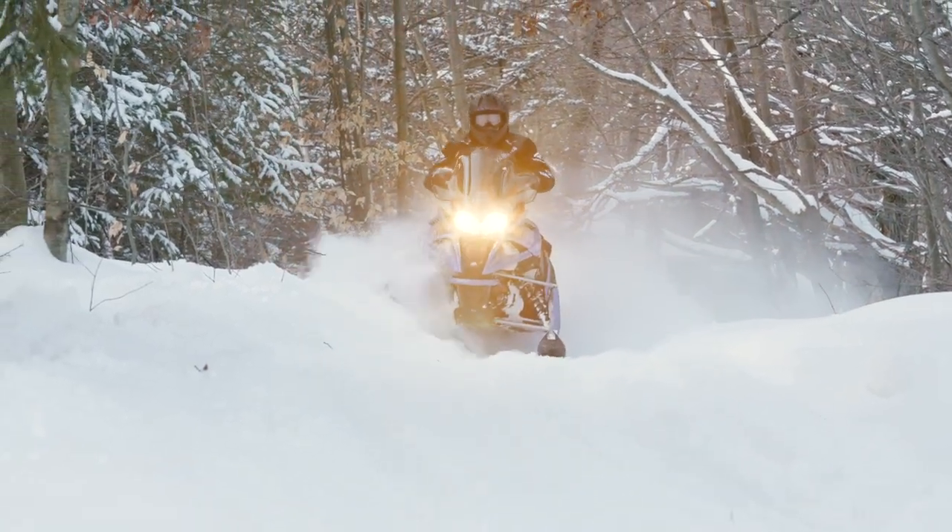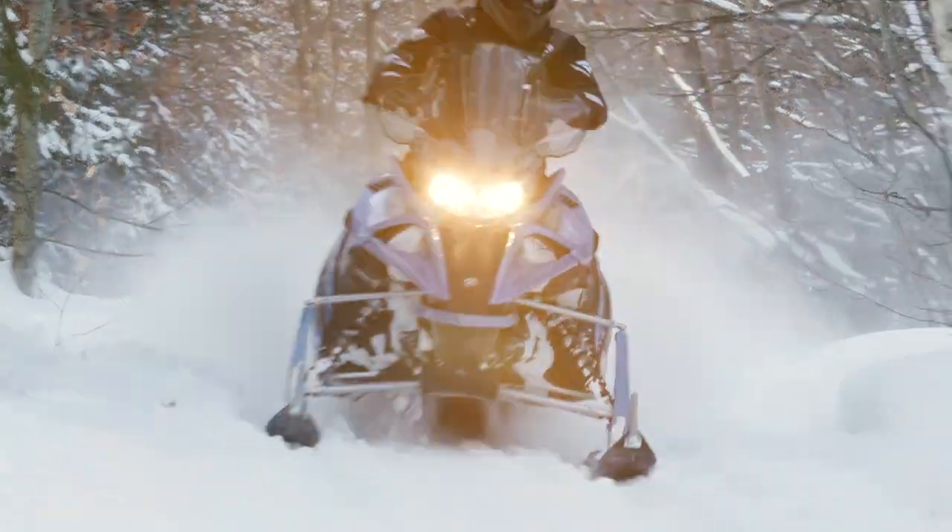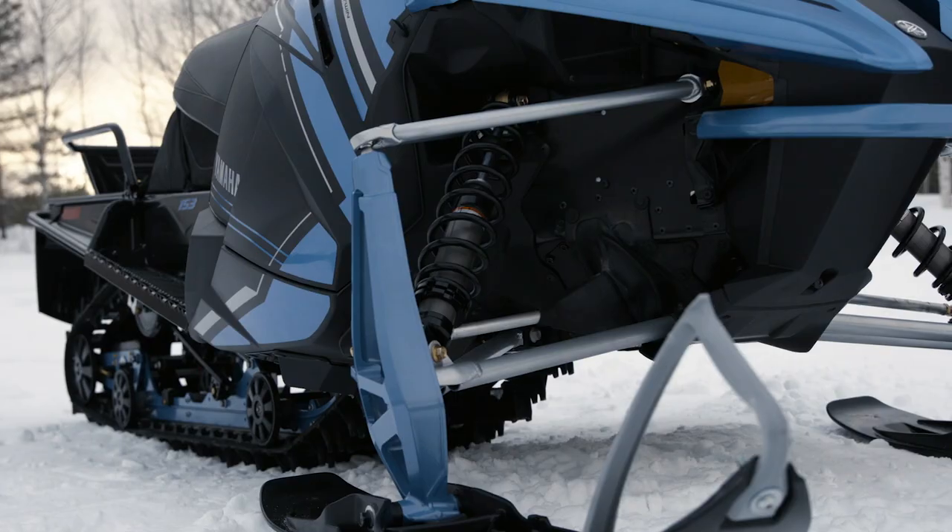At its heart is a reliable two-stroke 794cc engine with backup recoil starting.